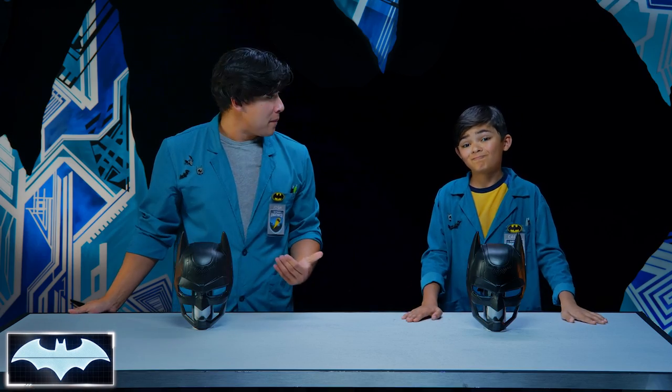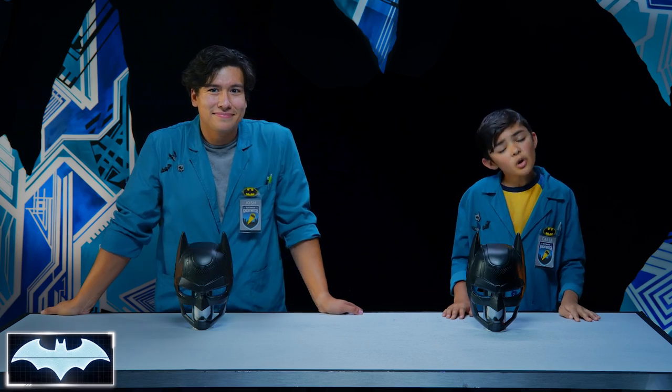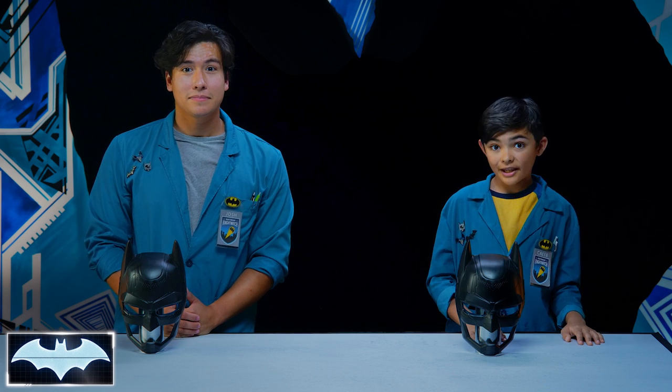That's right, and we both love Batman. And so today, we're gonna look at the science behind Batman's iconic cowl, and more specifically, how he's able to make his voice unrecognizable. Penny One, can you pull up Batman's cowl to show what we're talking about?